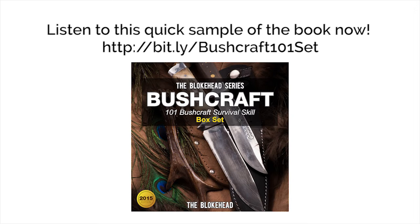Unbeknownst to some, snakes are actually edible. Tree holes abuzz with insects, such as ants or bees, are bound to have water.